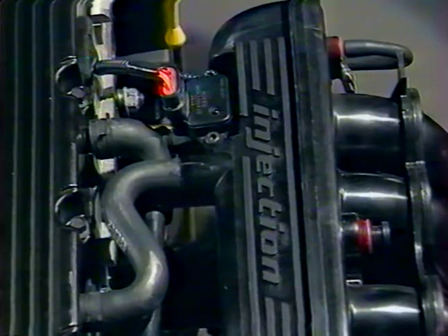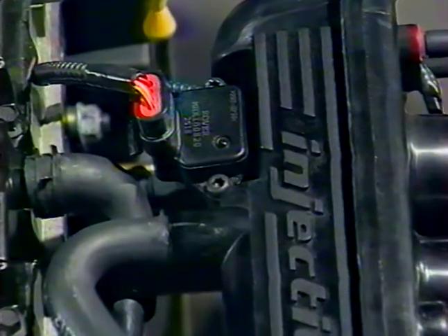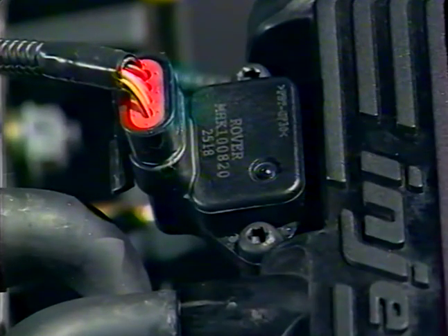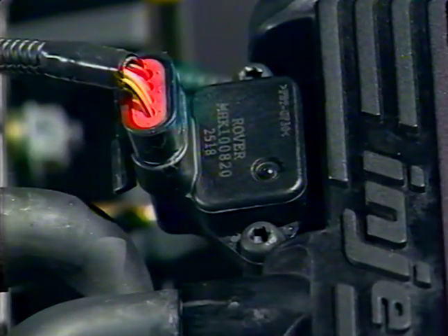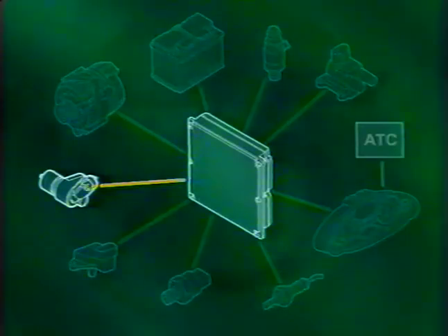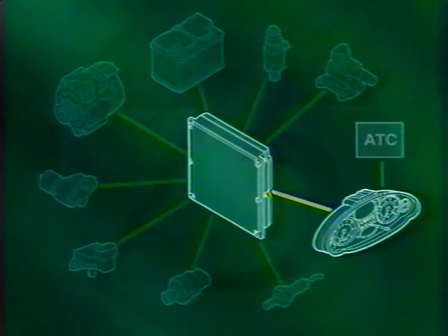La sonde de pression absolue de collecteur a été déplacée : précédemment placée dans l'ECM lui-même, elle est désormais située sur le collecteur d'admission à l'opposé du boîtier papillon. Juste à côté se trouve le capteur d'arbre à cames à effet Hall. C'est la première fois que pour les systèmes MEMS, l'ECM reçoit une alimentation directe de la batterie. De plus, le MEMS III reçoit des informations en provenance des autres unités de contrôle par l'intermédiaire du bus CAN, qu'il utilise également pour communiquer avec les autres systèmes du véhicule.